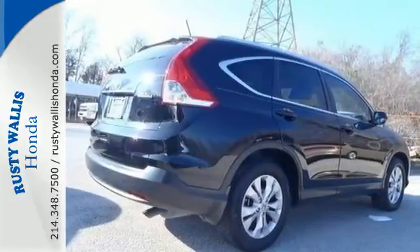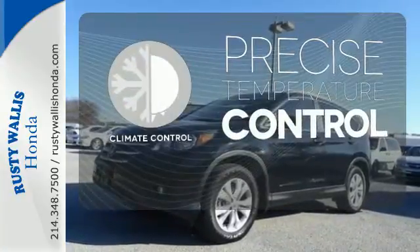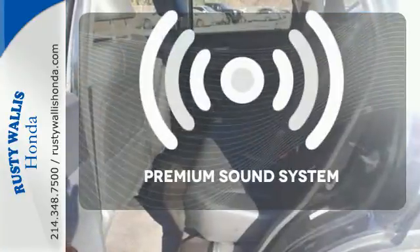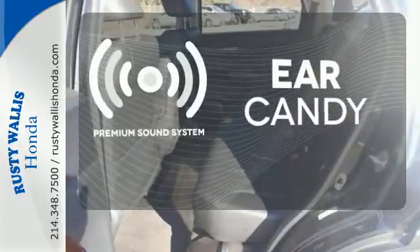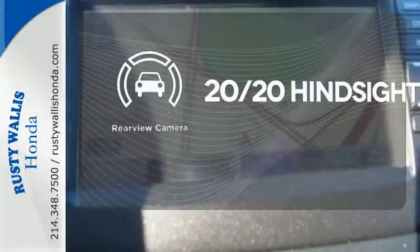It also comes equipped with Bluetooth wireless and parking assist. Select the perfect temperature with climate control. The premium sound system gives you a rich listening experience. See objects previously out of sight with a rear-view camera.